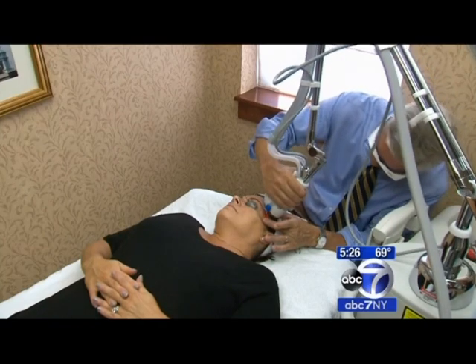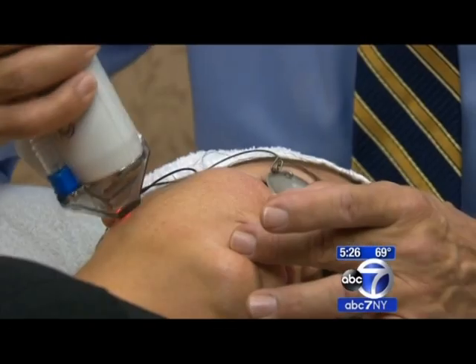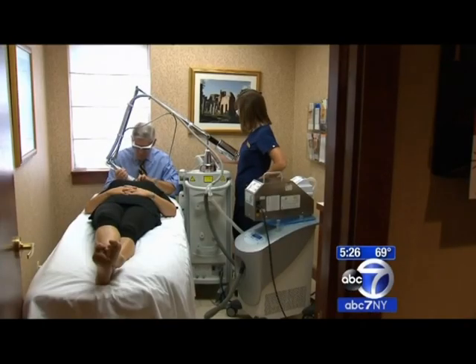Pretty much anyone is a candidate. I've had it done myself — even Dr. Parker did it. Probably the thing that we see time and again with all of our patients on the halo is an increased brightness, glow of the skin. We call it luminosity. Patients just glow, and they love that.